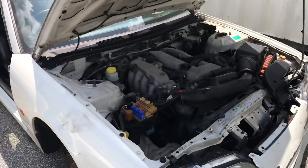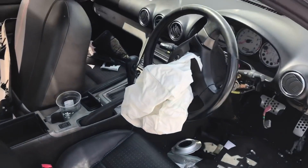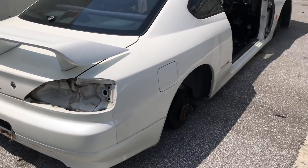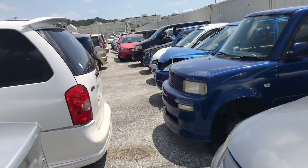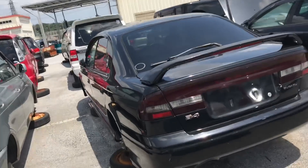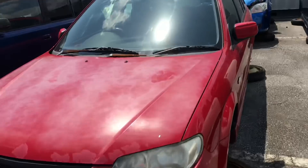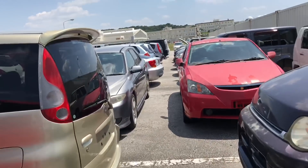Right off the bat there's a Silvia S15 — I'm wondering if it was manual. Automatic, not doing me any good. It's a Spec S, so it did not have the SR20DET in it. I think the hardest part is going to be finding manual cars around here, and then finding a manual car that will have a shift knob. I know the Legacy B4s — they made these in a five-speed, so we'll see if there's any shifters. Nope, automatic. Probably 99% of these cars are going to be automatic.